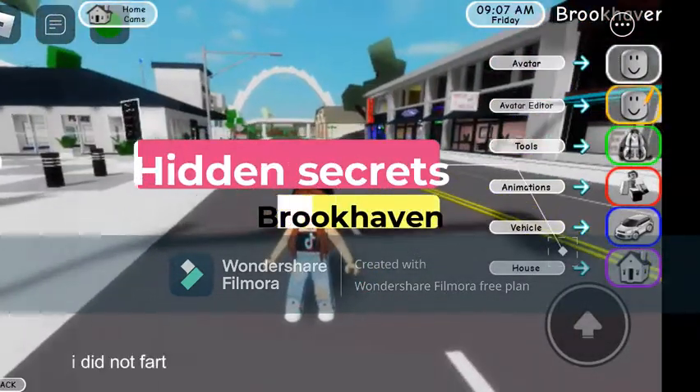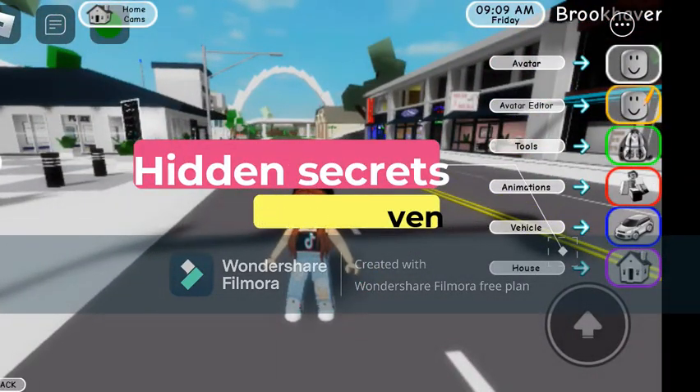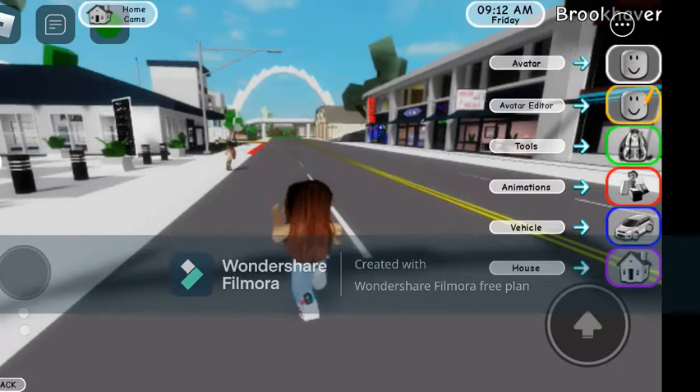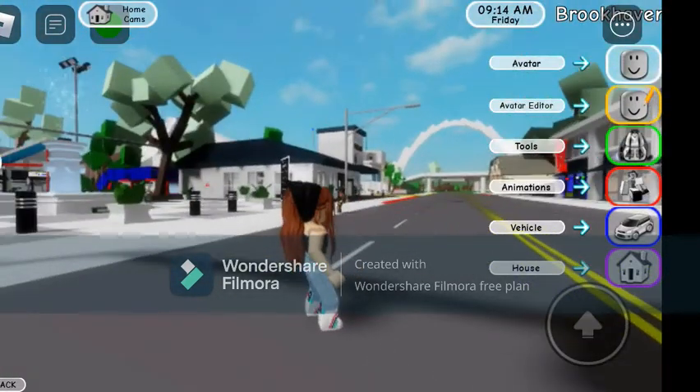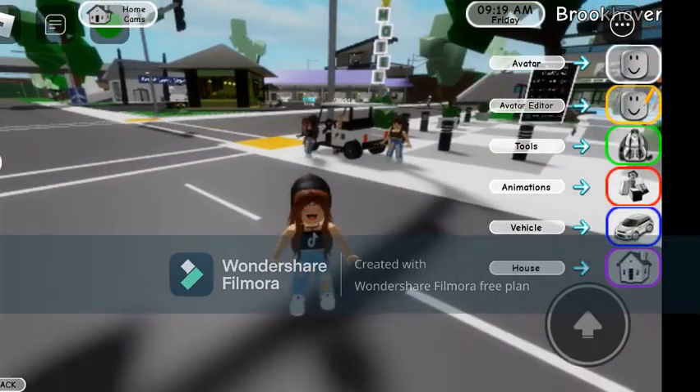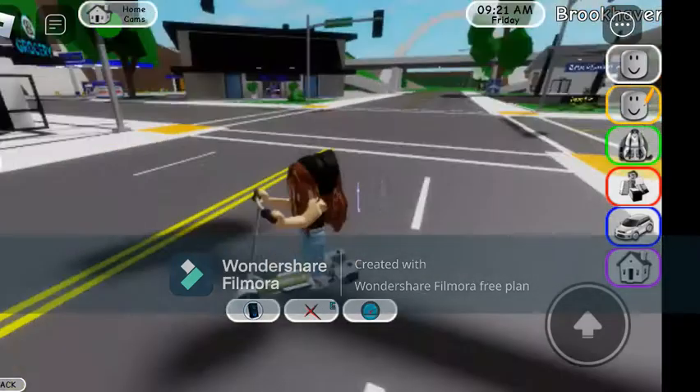Hey everybody, it's Lara and this is my first video. For my first video I'm going to be showing you a few hidden secrets in Brookhaven, so let's get started.